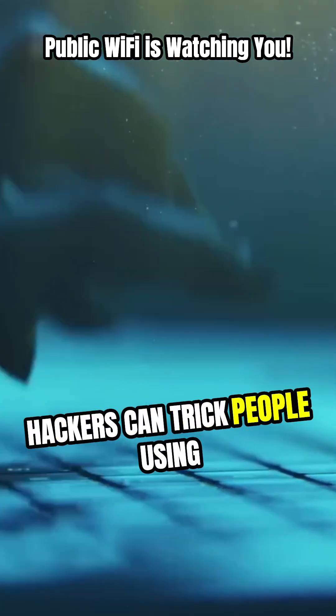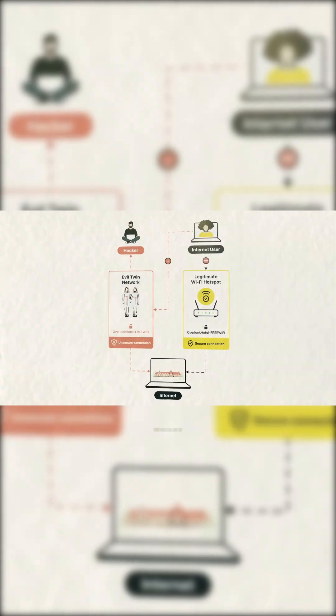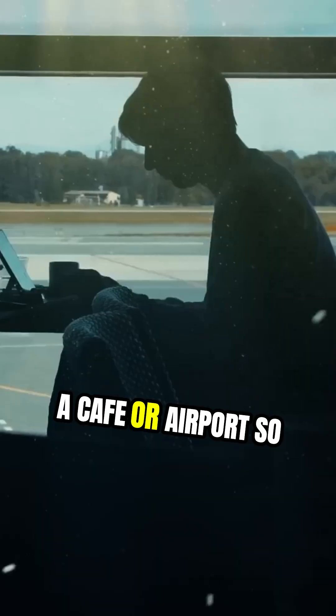Ryan is showing how hackers can trick people using fake Wi-Fi networks. They set up Wi-Fi connections that look real, like the ones you might see at a cafe or airport.